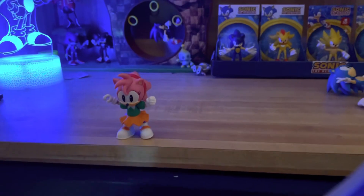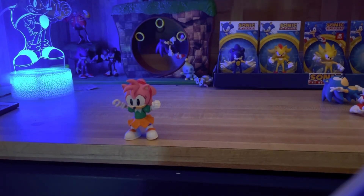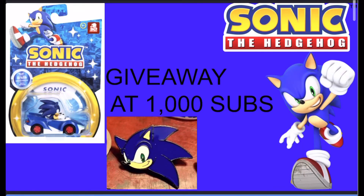So yeah, there is a look at the Sonic the Hedgehog Jax Specific Classic Amy figure. Make sure you guys like, comment, subscribe, and enter that 1,000 subscriber giveaway, and I will see you all in the next video. Good-bye!